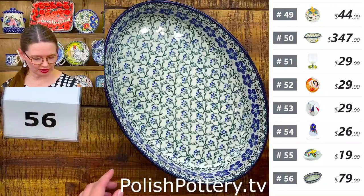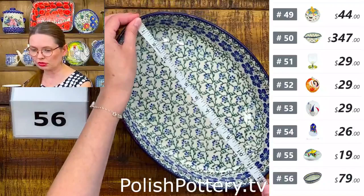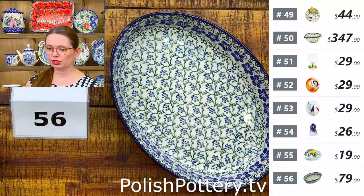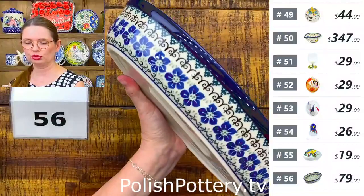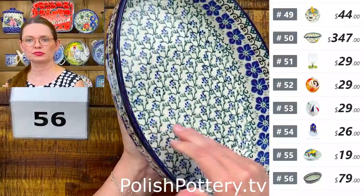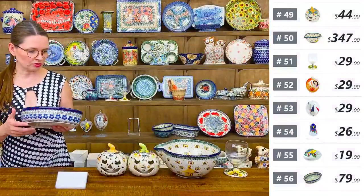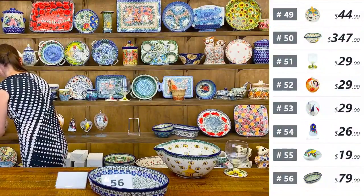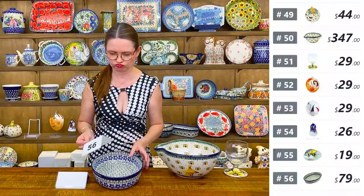Number fifty-six is a beautiful oval baking dish from Ceramica Artystyczna. $79 tonight, regular price $166. Twelve inches long, eight and a half wide, two and a quarter deep. Blue little Dogwood pattern. Great for baking or serving — you can even use it while barbecuing.